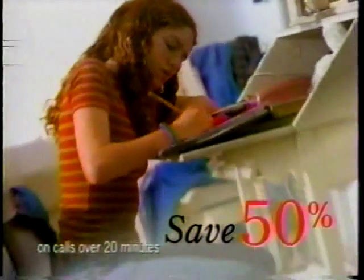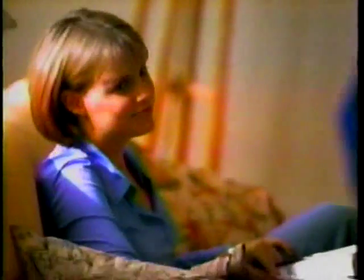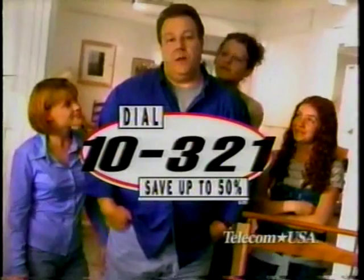And save 50% on all calls over 20 minutes. Plus, great international rates, no monthly fees to pay, and the savings show up on our regular phone bill. Last month, I saved $20. Next problem, boys.